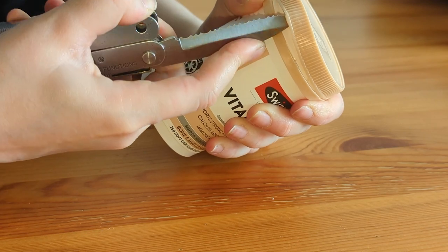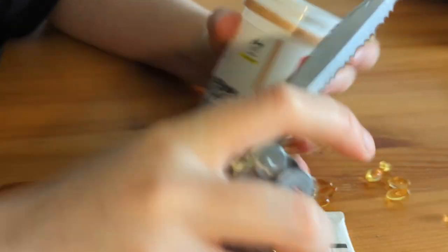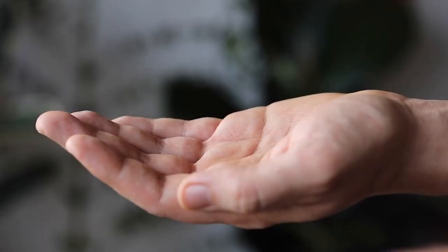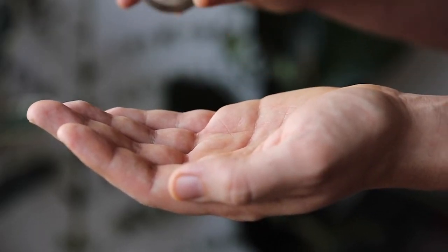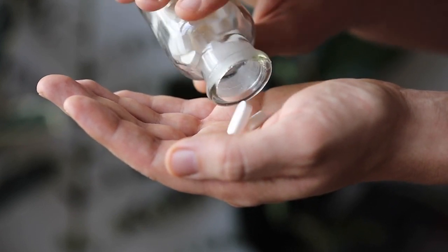However, this could also cause potential health issues such as contamination from previous medications if the container is not cleaned properly. We wanted to design a product that would allow people greater access to their medications without needing to use these potentially harmful workarounds.